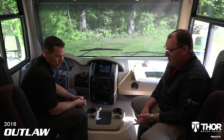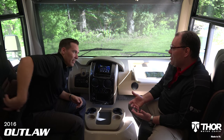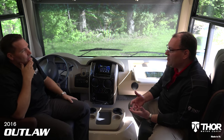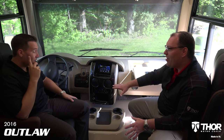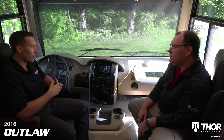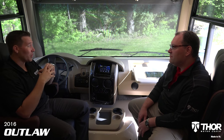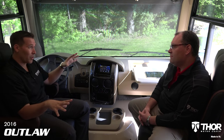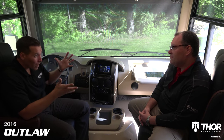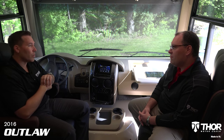The captain's chairs are a nice thing to come into, truly an extension of the living room with the way the floor looks and feels. No carpet up here anymore - we recognize that people who own this motorhome are out and about, whether in California or Florida. There is no carpet whatsoever in this motorhome, so no dust mites or anything like that coming inside. The fact that we don't have carpet in an Outlaw was absolutely warranted.